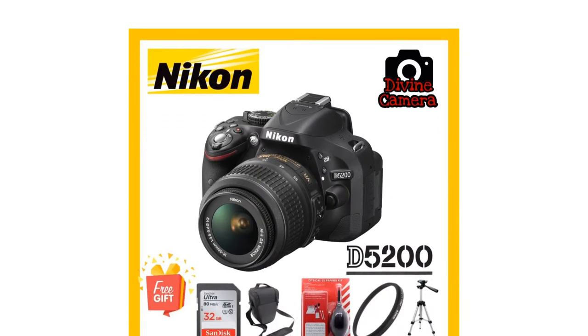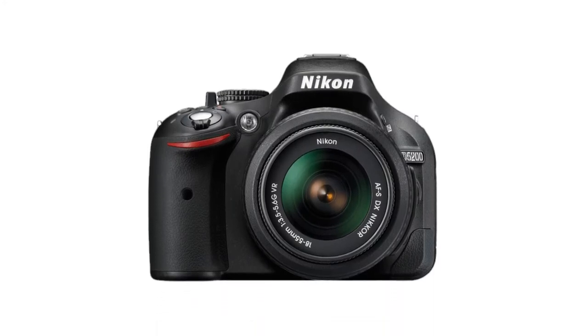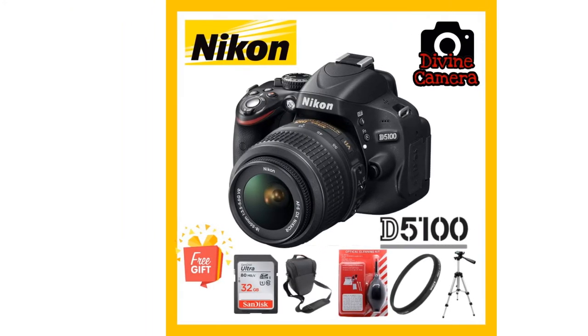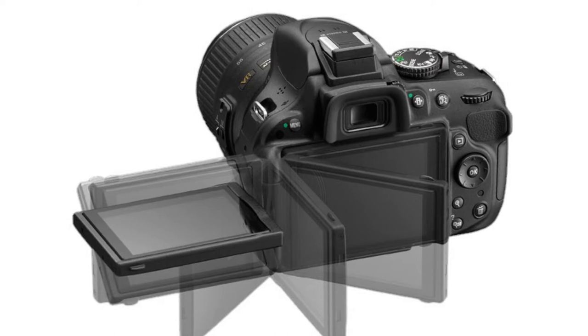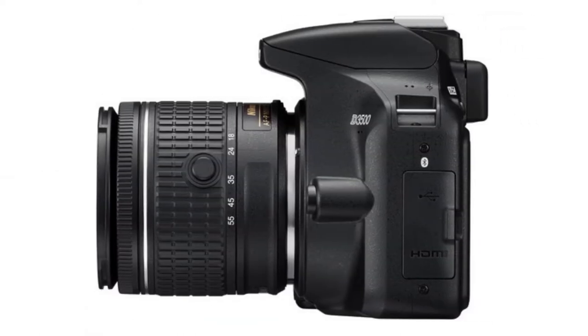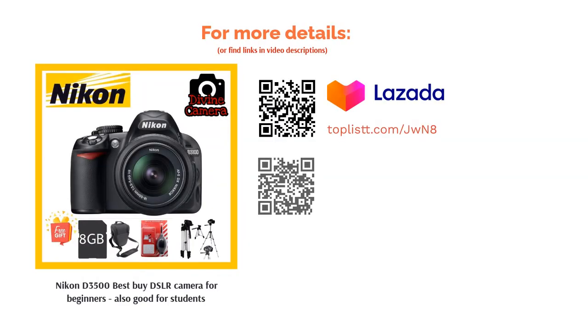Most reviews agree that the Nikon D3500 feels comfortable to hold thanks to its ergonomic body. The essential buttons on the back of the camera are strategically placed on the right side, making them easier to reach. However, you have to make do with its fixed LCD since it doesn't tilt or articulate. Taking pictures delivers excellent image quality with good detail and color accuracy. The battery life is one of the D3500's notable highlights, capable of lasting up to 1550 shots on a single charge.